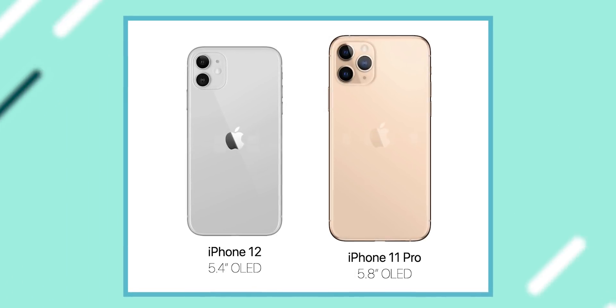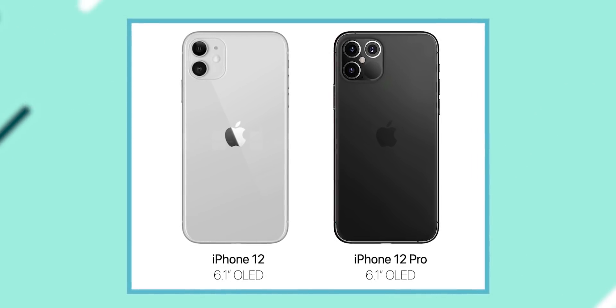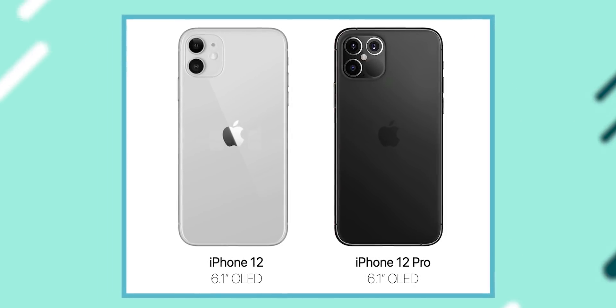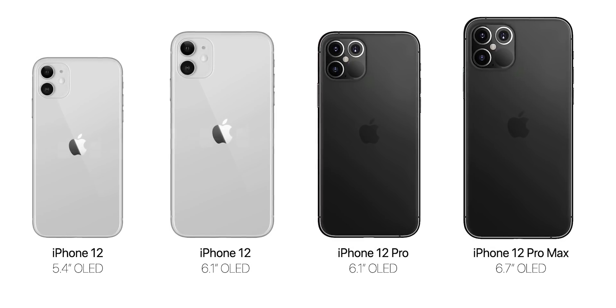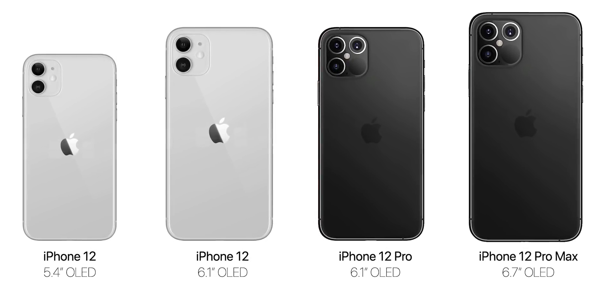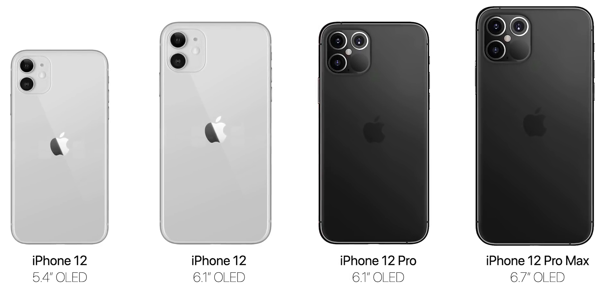Let's call this one the iPhone 12 mini. Then you have two different phones with the same 6.1-inch screen — we'll call one the iPhone 12 and the other the iPhone 12 Pro, since that one will have a better camera. And finally, you have one XL-sized iPhone 12 Pro Max with a 6.7-inch screen, slightly larger than the 6.5-inch screen used on the current iPhone 11 Pro Max.